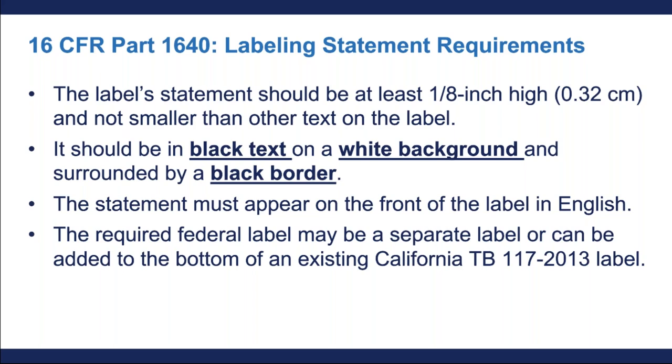Finally, I want to emphasize that the federal labeling requirement is an addition. The label can be a separate label, or it can be added to the bottom of an existing California TB117 label. So there is some flexibility on whether it's a standalone label or whether you build it into one combined label with your other labeling requirements.